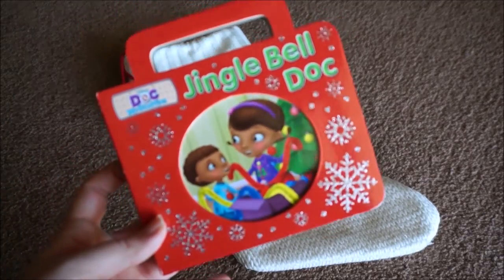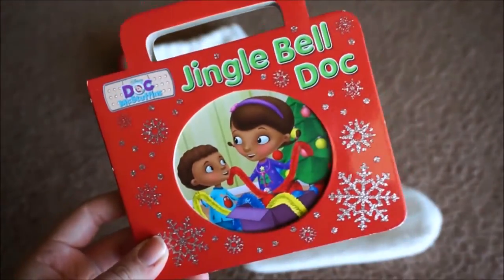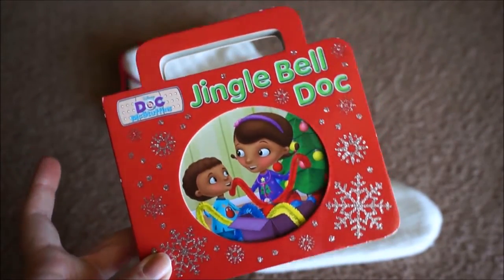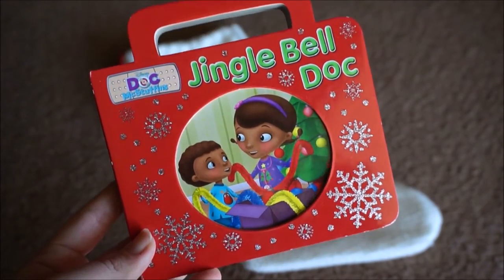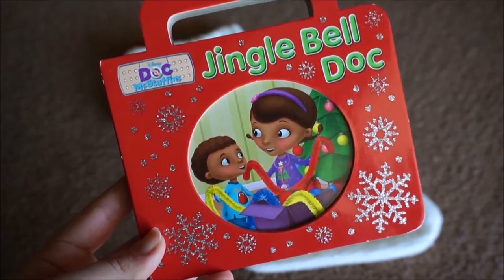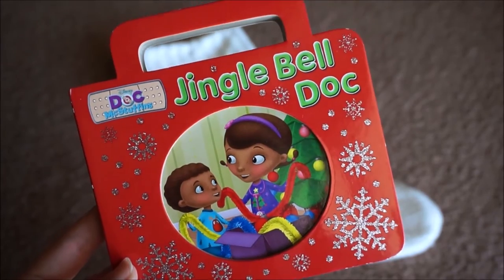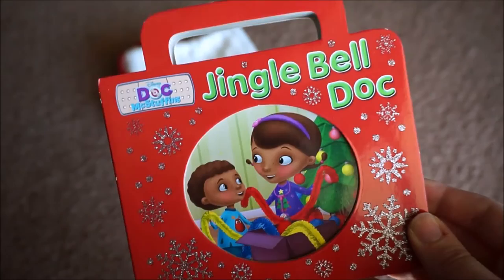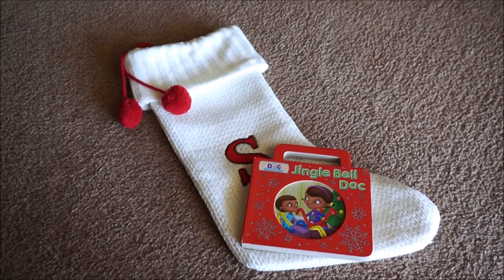The first thing is this Doc McStuffins book. It's really cute — it's just all about Christmas. Love the handle on it; I think she's going to have a really good time carrying that around. I was looking everywhere for these kinds of books because we love to give her board books on every holiday, and I found this at Michael's, surprisingly. Michael's is a craft store and it was just back in their Christmas section by their stocking stuffers. They had a ton of different board books and characters, and they also had paperback for older children.